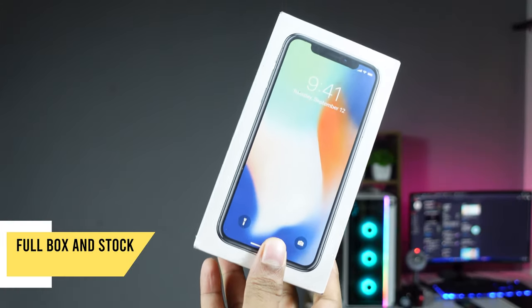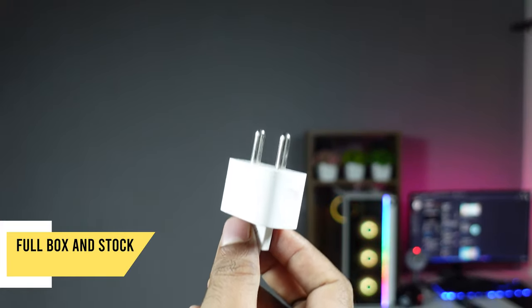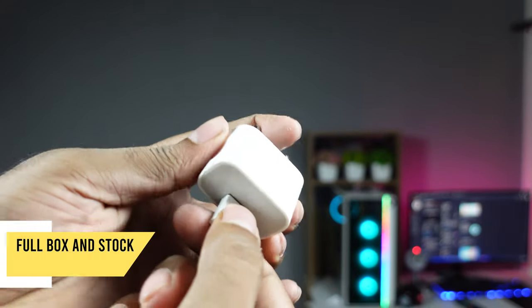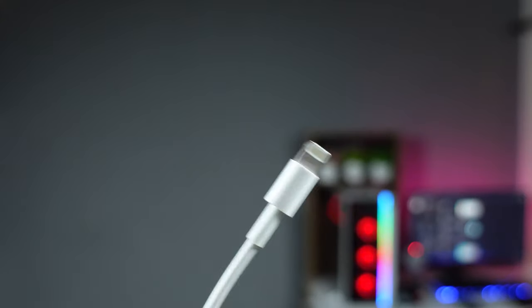The next thing is the box. The box is secondary — there may be no box. But the data cable is also used as a power brick. If you don't have a power brick, you can charge with a third-party power brick or a third-party charger.